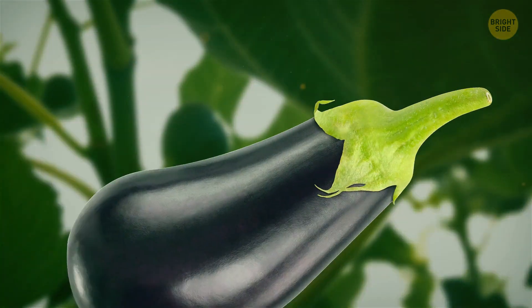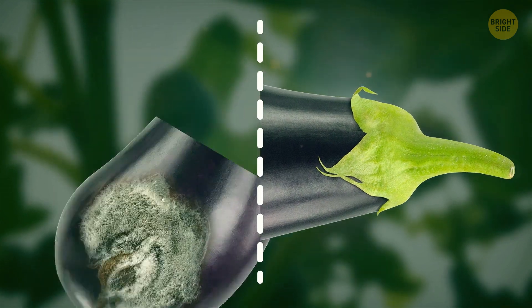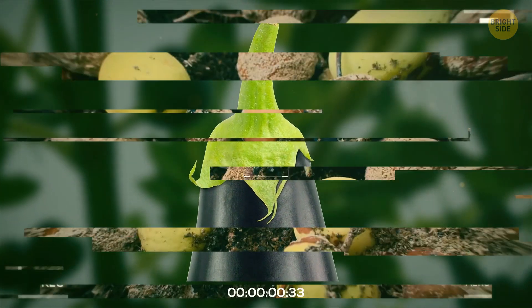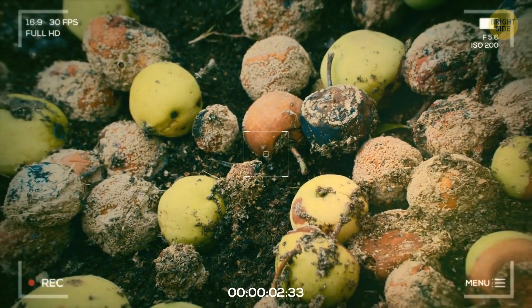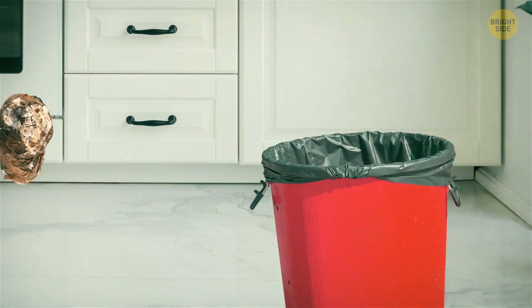You can cut the mold from hard or dry products by around at least one inch and eat the rest safely. You can compost the moldy part you sliced off. Yet you should throw it away if the food is totally covered by mold. That ship sailed, Captain.